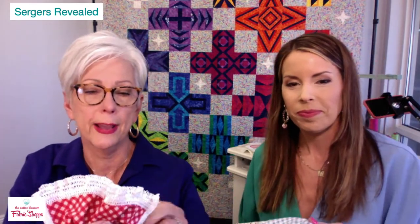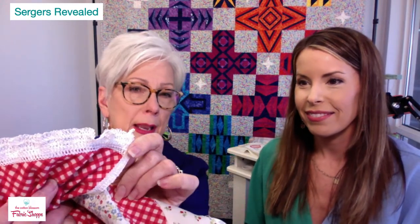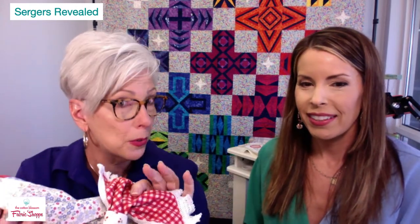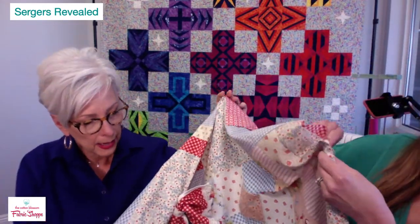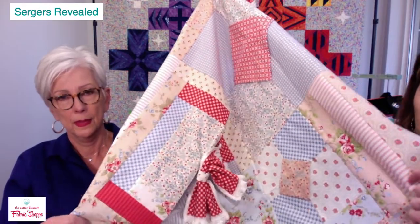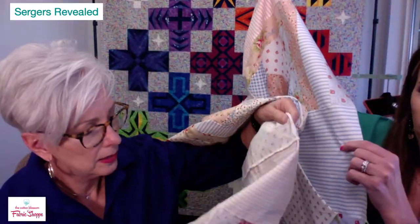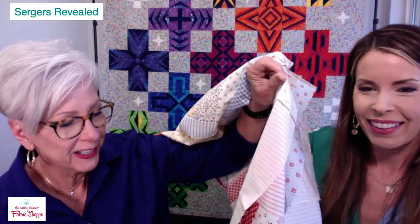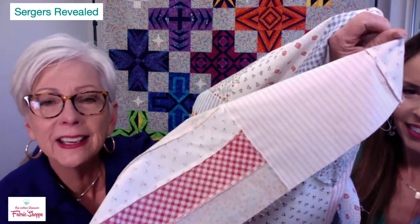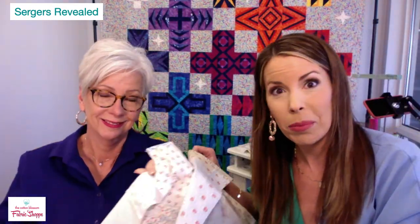Look at this — serger crochet trim completely made on the serger, just thread, using only a four-thread serger. All these quilt blocks were made and assembled on the serger. She did the bow tie block and is doing serger crochet. Look at the back — the blocks are beautifully finished with no raveling, perfectly clean. You can get a perfect quarter-inch seam on a serger.